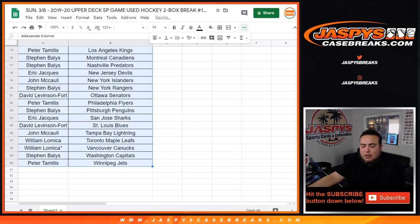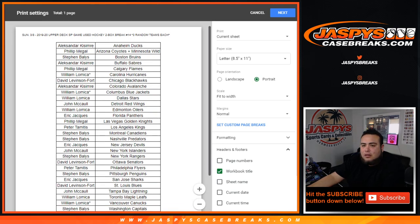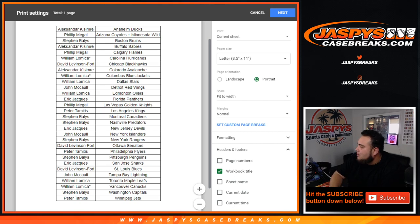I'll give you guys a quick 30 seconds or so for any trades. If not, we will start the break. It is 99 Lakers, 90 Clippers — they're down by 9. I'll give you guys a quick 30 seconds. Assuming nobody wants to trade, so we're good.